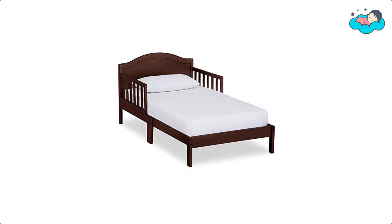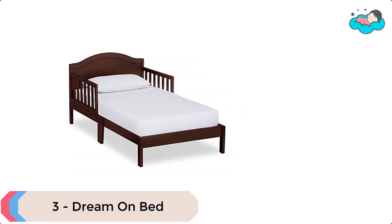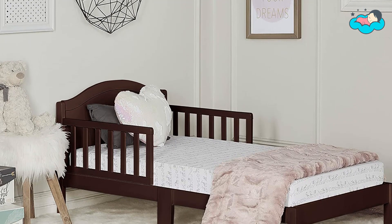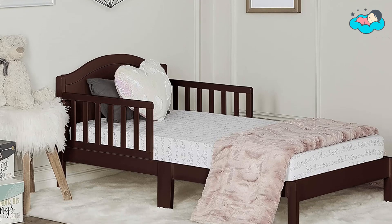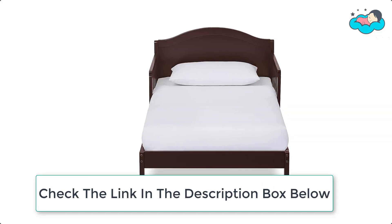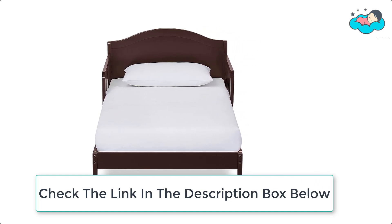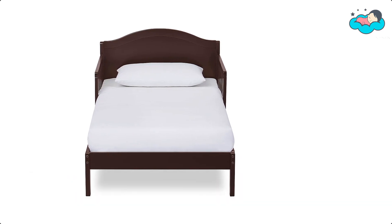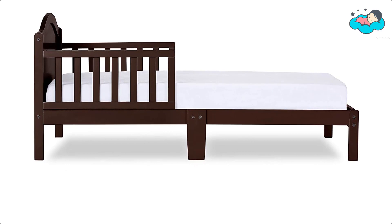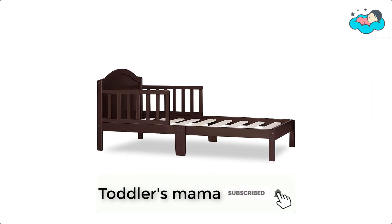At number 3 we have the Dream On Me Sydney Bed. The Dream On Me Sydney toddler bed sits low to the floor, making it easy and convenient for your child to get in and out of the bed. It comes with two side safety guard rails and is reinforced for stability with center legs. The Sydney sports a classic design with a bell-shaped full panel headboard that will blend nicely into any child's room. The toddler bed is JPMA certified and designed to meet and exceed all applicable ASTM and CPSC standards. It is free of phthalates, latex, lead, and BPA, and is ergonomic, stable, and sturdy.